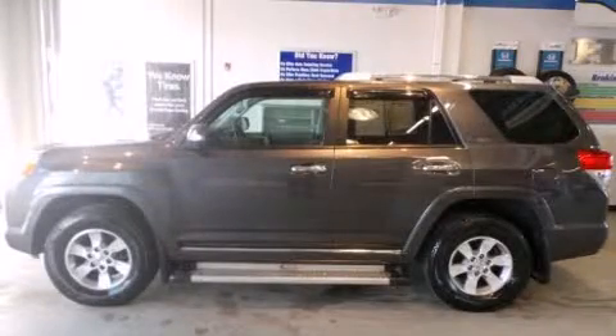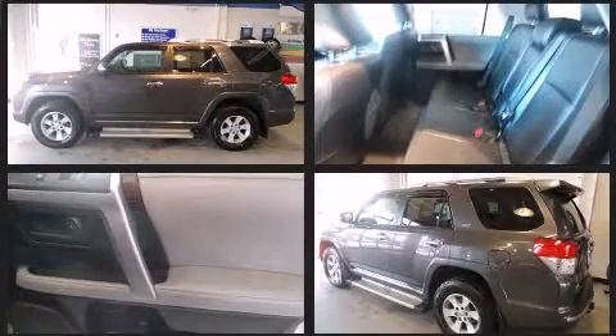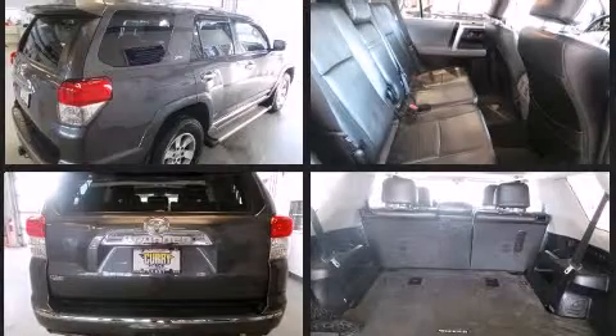You're going to love the 2010 Toyota 4Runner. With fewer than 45,000 miles on the odometer, this four-door sport utility vehicle prioritizes comfort, safety, and convenience. It features an automatic transmission, four-wheel drive, and a four-liter six-cylinder engine.